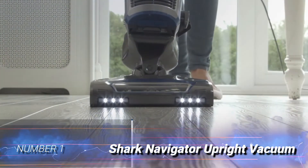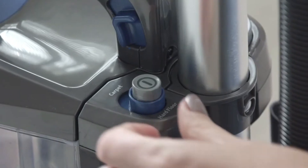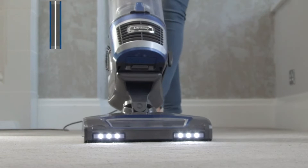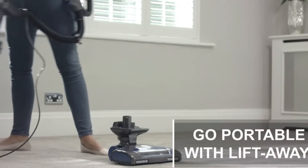Number 1: Shark Navigator Upright Vacuum. If there's one brand that everybody has heard about, it's Shark. This navigator model may be the best one on our list for allergies. It has anti-allergen technology, which is completely sealed to trap dust and debris.